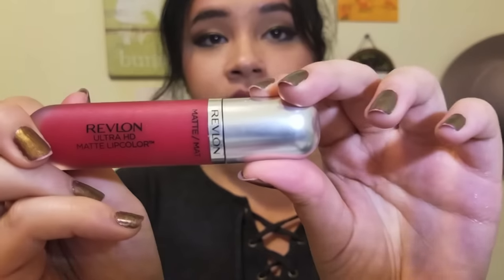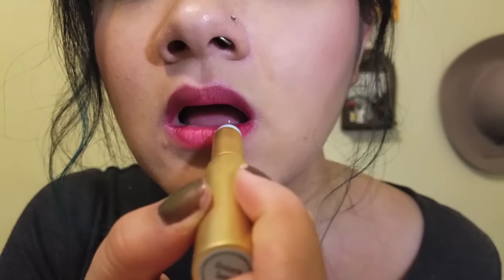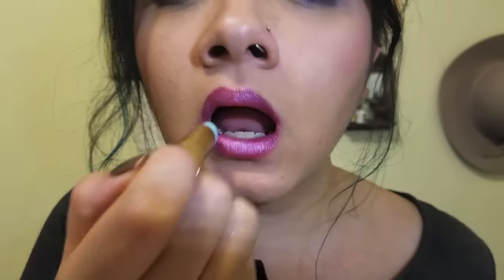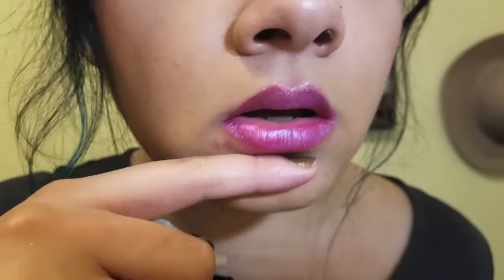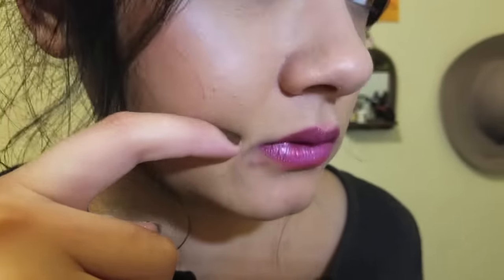The next liquid lipstick we're going to use has a more satin finish, even though it says matte. Everyone knows this liquid lipstick — it's by Revlon, in the color Passion. Let's see how Unicorn Tears deals with the Revlon liquid lipstick. My face is covered with glitter from how much came off. It's really pretty — you can see a little bit less of the blue tones, but it does have that really purple gleamy quality too.